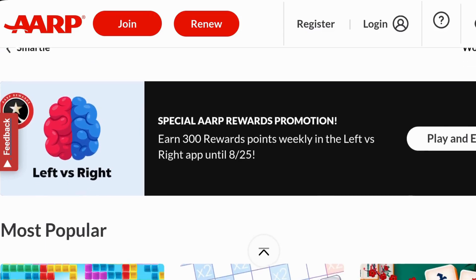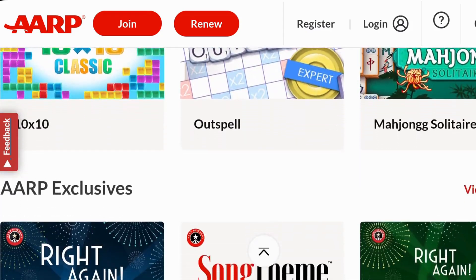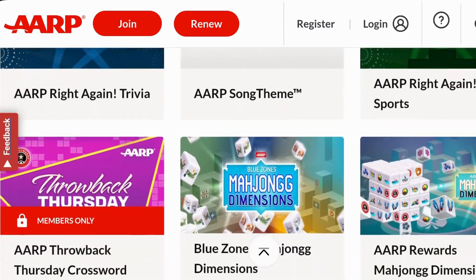This site offers a variety of games, including puzzles, card games, and brain games designed specifically for seniors.